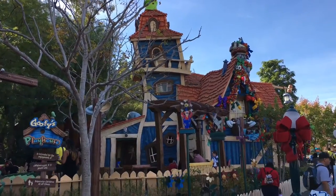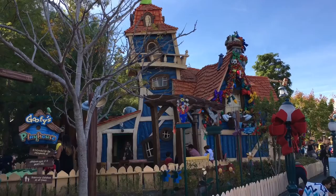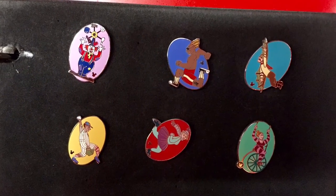So now you know where these originated from. Maybe the next time you see them on a pin board you might just have to consider owning this small collection as a starter base. I know I will. Thanks for watching.